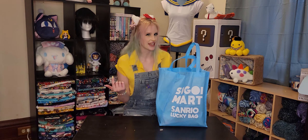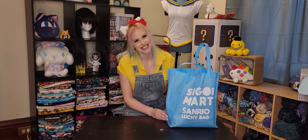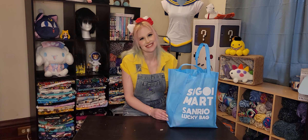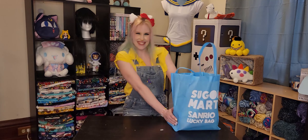This is actually my second time getting a Sanrio Lucky Bag from them. I really liked it — I liked it a lot. So I'm gonna open this one with you! Yay!